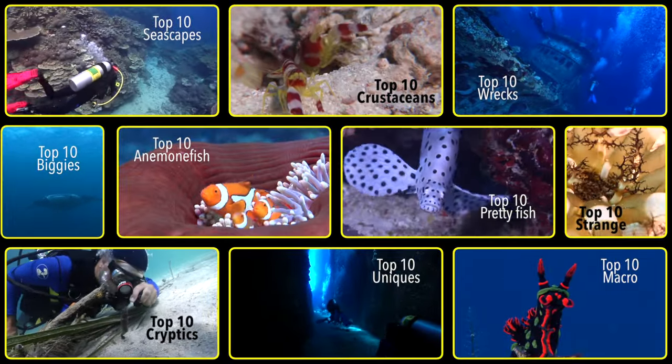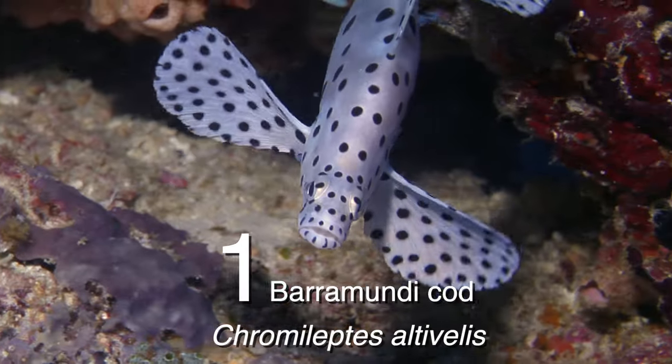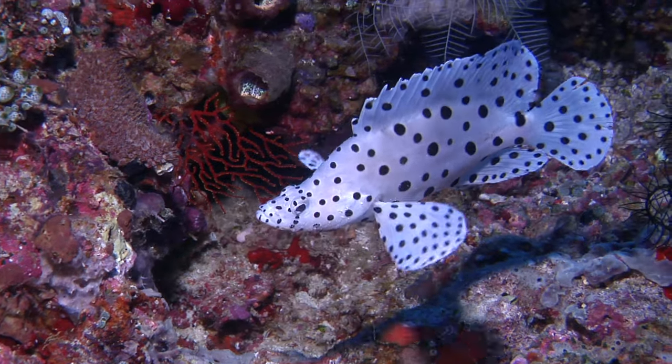G'day folks and welcome to my top 10 fish to see in the Solomon Islands. Coming in at number one, the beautifully goofy barramundi cod, Chromoleptes altivalis, also known as a humpback or panther grouper.